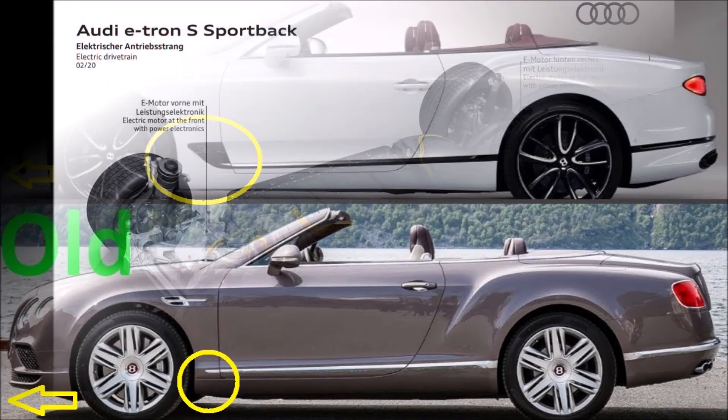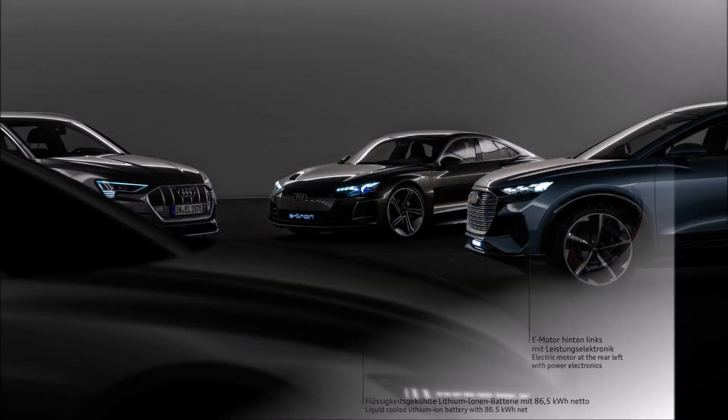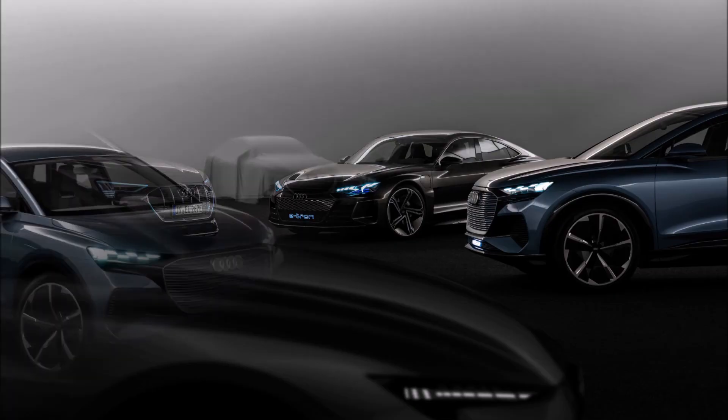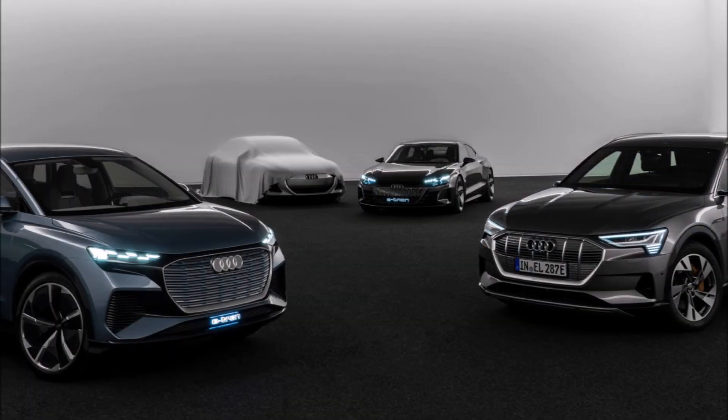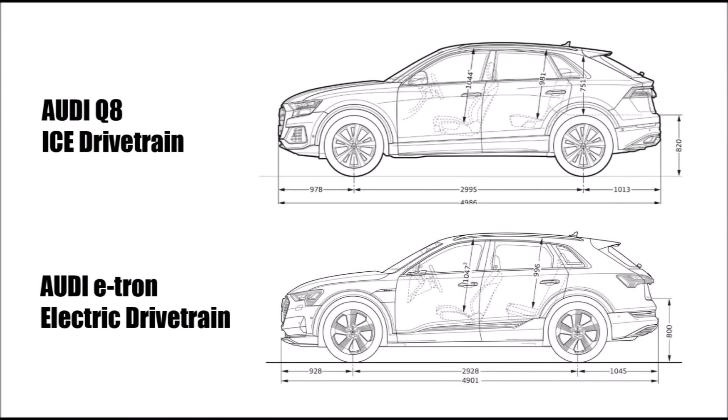Now looking to the future: with electric cars there is no longitudinally mounted engine in front of the front axle anymore and the package can be completely different. But due to the pressure on traditional car brands to push out electric cars quickly, they use existing components like suspensions and don't significantly change the proportions of the car. Bigger changes to the philosophy impact many other components, so in times where they have to save money, they better stick with what they have. This is why we can see the traditional Audi overhang until today, even on electric cars.